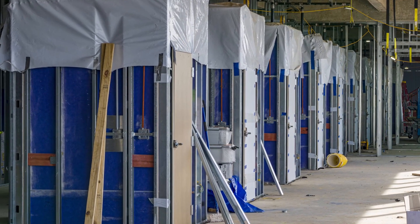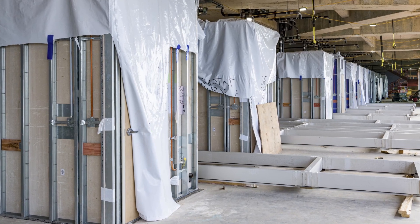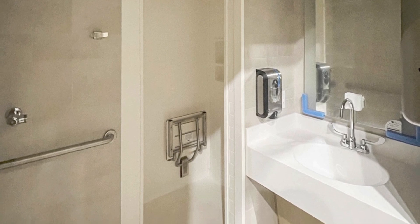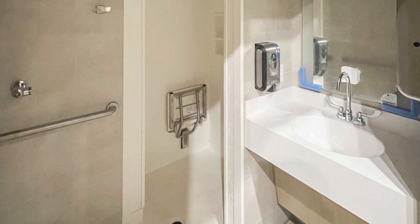Rather than being built on-site, 317 of the bathrooms are fitted with prefabricated pods that are installed as a unit, each arriving with drywall in place, ceilings painted, floor and wall tile laid, and sinks, showers, lights, and grab bars installed.